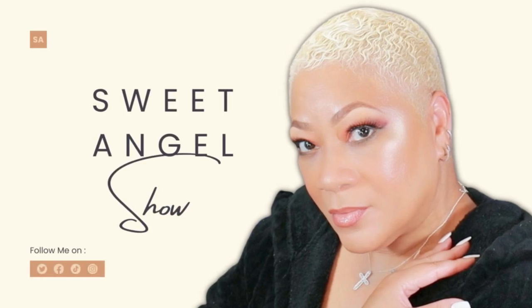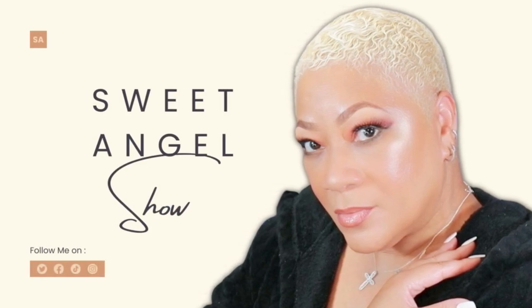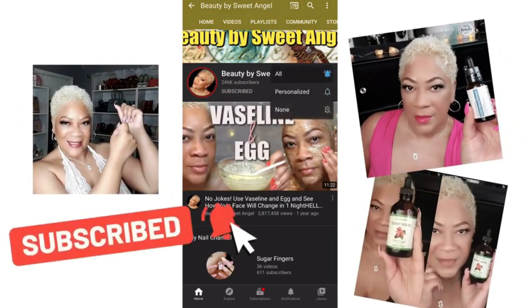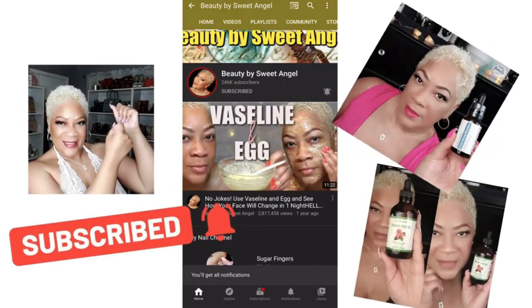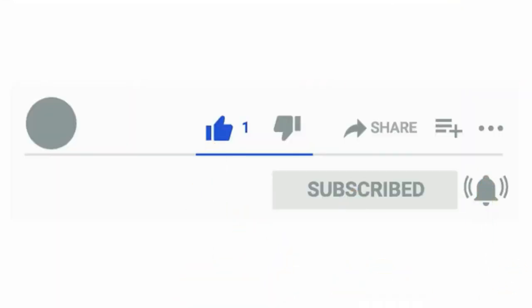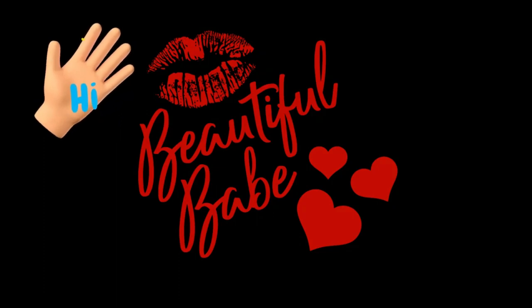Hey beautiful babes, it's your girl Sweet Angel back at ya with a brand new video. We're going to be talking about exfoliating. I know I do tons of scrubs exfoliating the body, but how about exfoliating the face? Come on in and check out what I have for you — all about the benefits of this nighttime exfoliating routine that I love to do a couple of times a week.